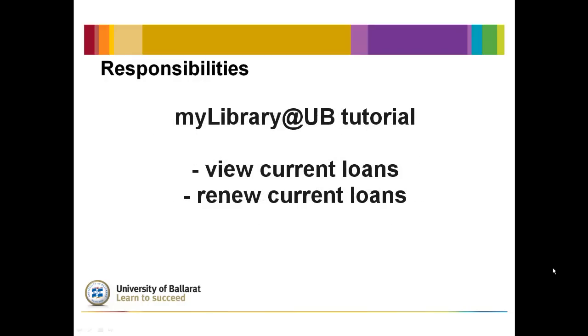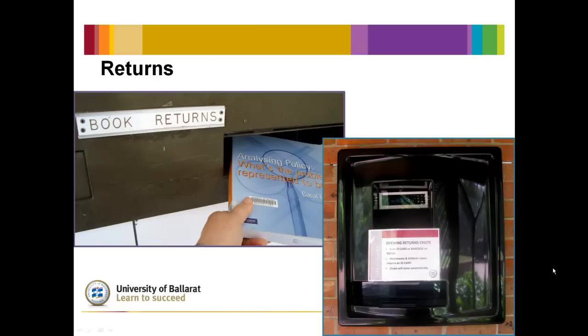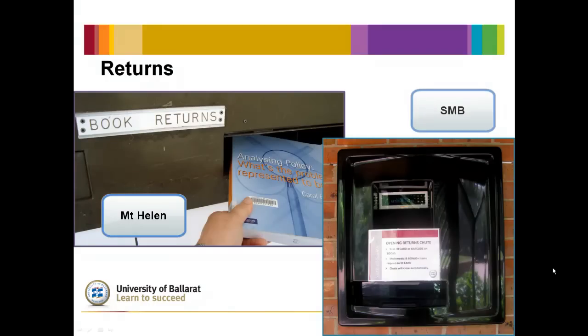See the tutorial on My Library at UB for instructions on how to renew your items online. You can return a UB library book to any convenient UB campus library. Mount Helen and SMB campus libraries have after-hours return chutes.